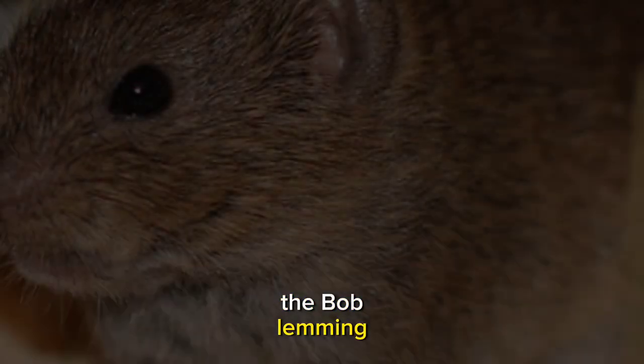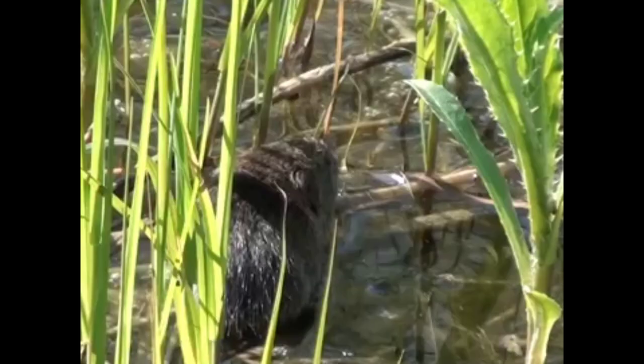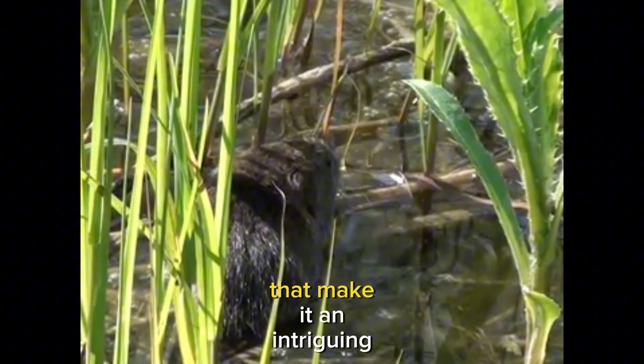The bog lemming, Synaptomys cuprae, is a small, often overlooked rodent species found in the northeastern regions of North America, including parts of the United States and eastern Canada. Despite its diminutive size, the bog lemming has several fascinating characteristics that make it an intriguing part of its ecosystem.